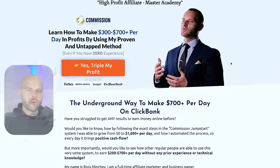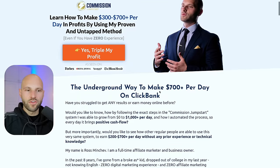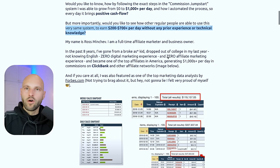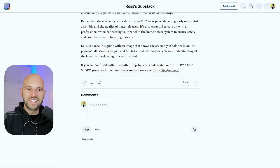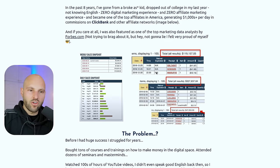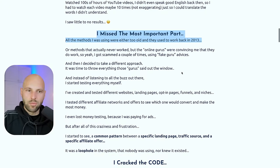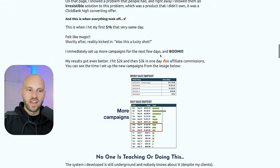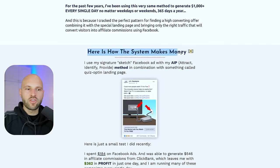For instant results within one or two days, you need paid media — Facebook Ads or TikTok Ads. That's what I teach in my private training called Commission Jumpstart, where I show people how to make money with Facebook and ClickBank. On that page I tell the story of my approach: what you need, how it works, the quiz opt-in landing page, the AIP method — attract, identify, provide — and I share real ad examples, spend, and profit numbers.